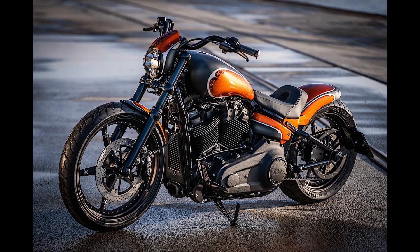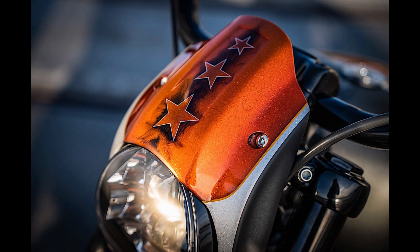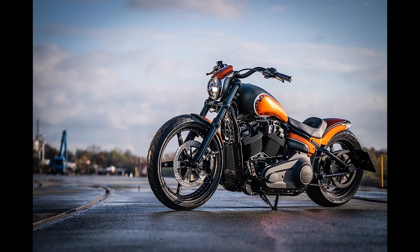The Street Bob, according to Harley, is a street-legal vehicle that is bare bones. The model has been around for a while with varying degrees of success, making the rounds as a softail machine.